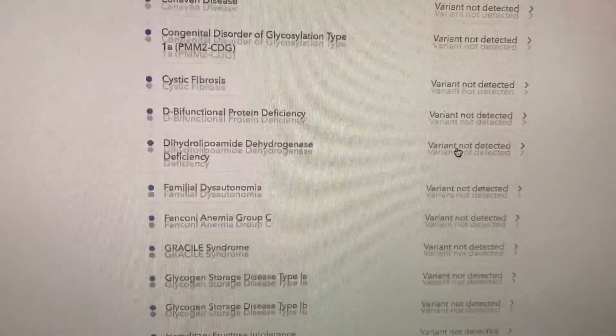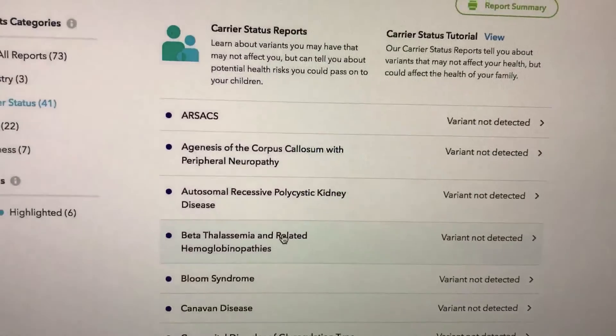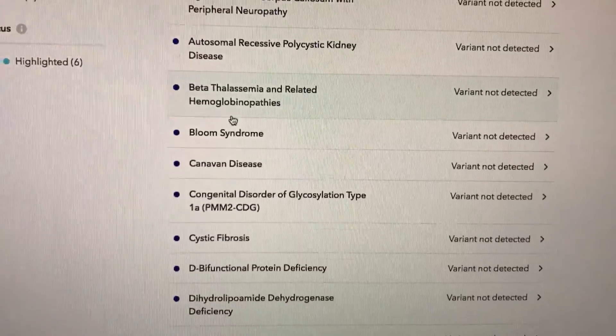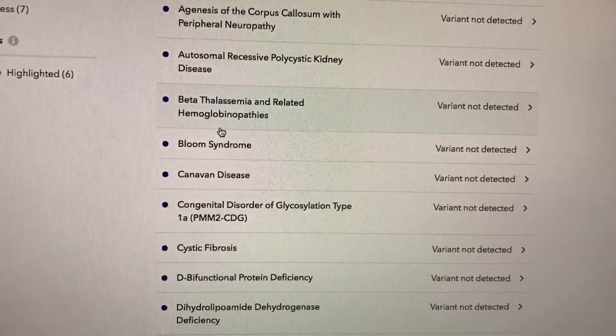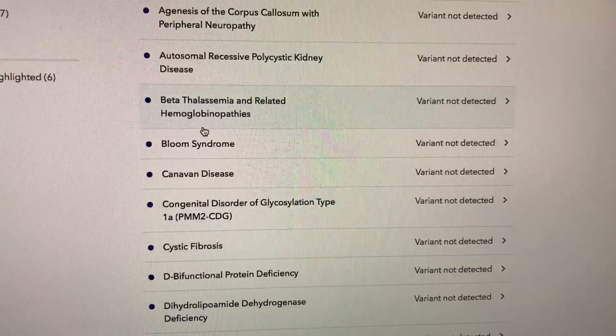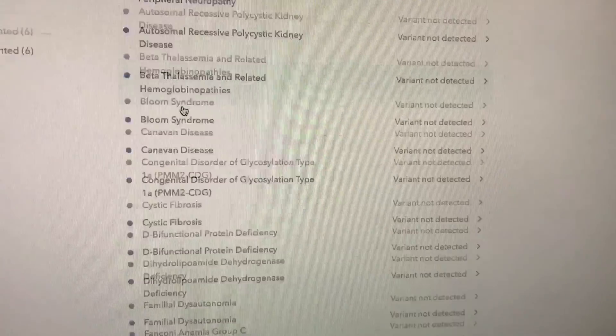But this is really helpful because some of these diseases could be asymptomatic. So knowing that you have the variant could either mean that you could be a carrier for this disease, or you may actually have the disease and just not know it yet. So that's very useful.